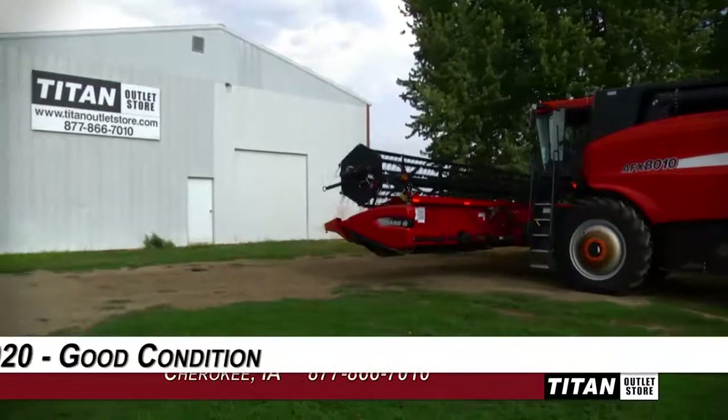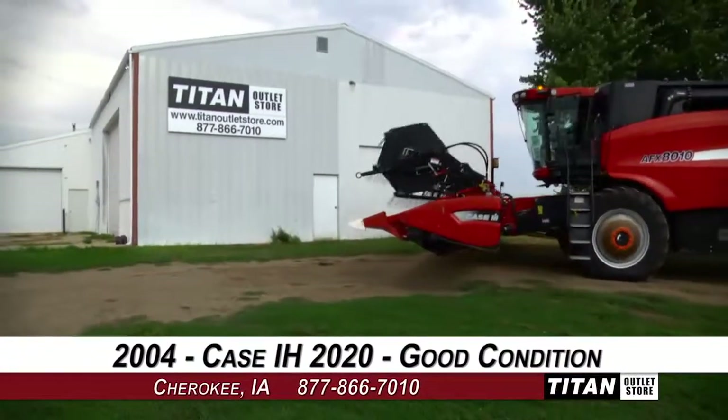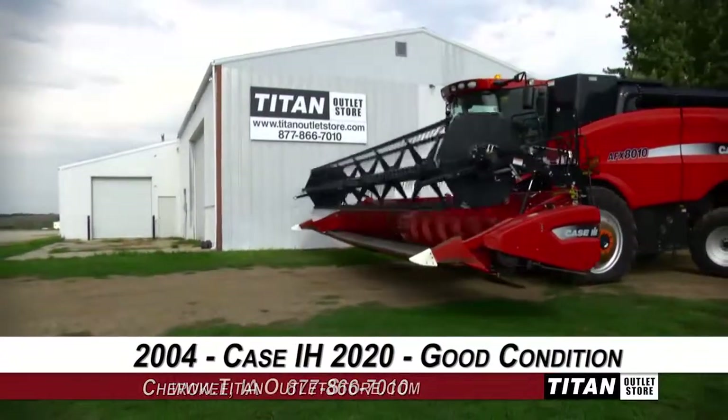Welcome to the Cherokee Titan Outlet Store. In today's video, we are demonstrating a 2004 Case IH 2020 in good condition. Let's take a closer look at the features on this flex header.